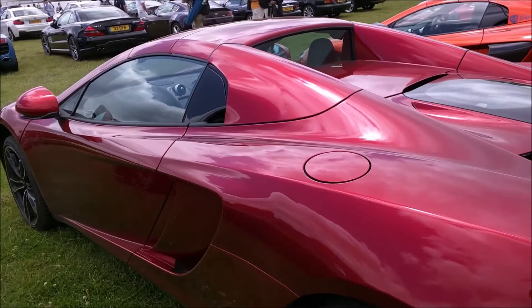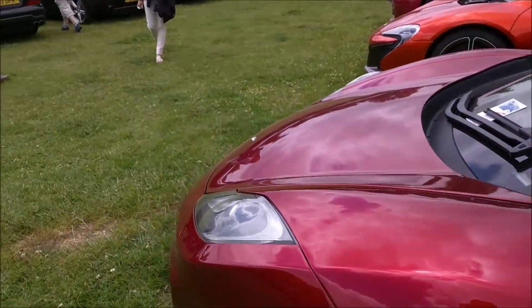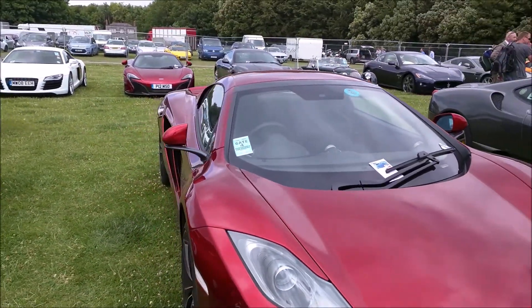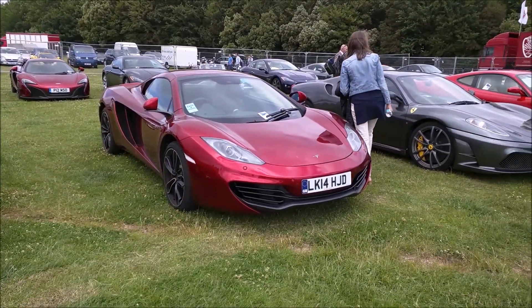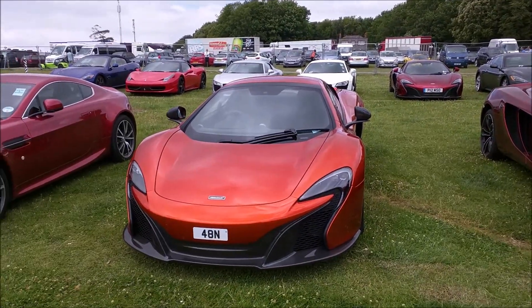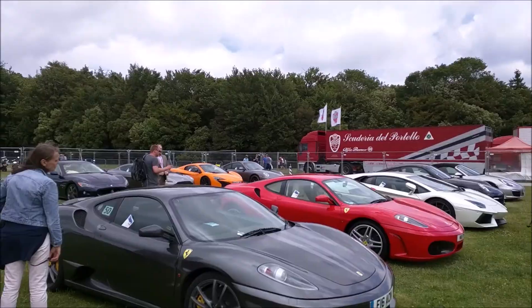I spotted my favourite car in here. My favourite car is the McLaren MP4-12C Spyder — and it's here. It's a cherry red colour — amazing car. And of course, around here there are also a lot of McLarens, including a 650S Spyder.